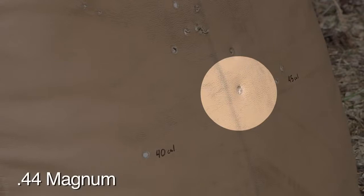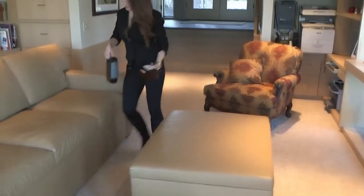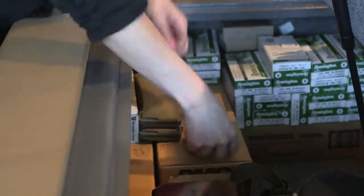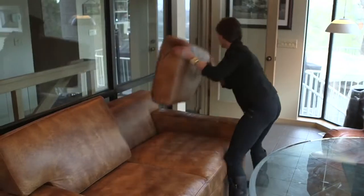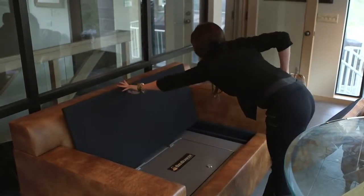Your couch transforms from a family seating area into a two-hour firewall line safe with optional level 3A bulletproof cushions. These can stop a 44 Magnum at point-blank range. A custom and matching ottoman bunker may also be ordered alongside to complement the couch bunker and hold extra items. And if you provide us with the dimensions, we can even design and construct a custom-concealed home bunker for you.